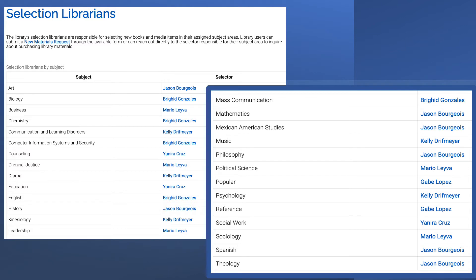The selectors page lists each of your departments with the selector for your area. This librarian is responsible for new book and e-book purchases and can also help with media, journal, and database subscriptions.